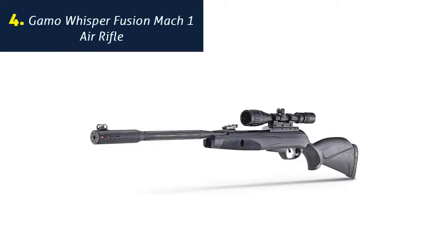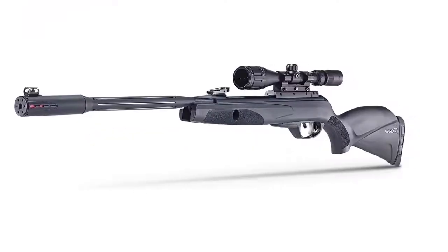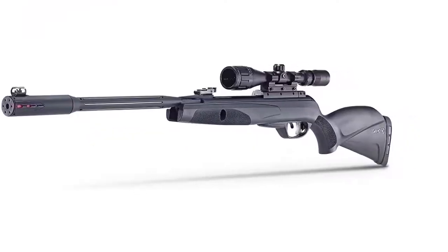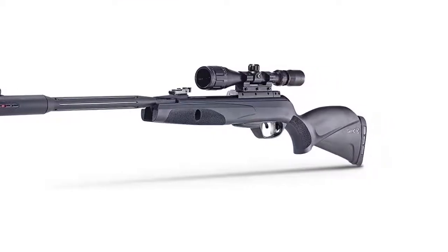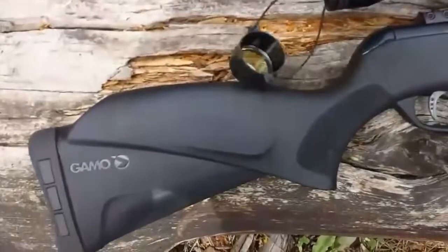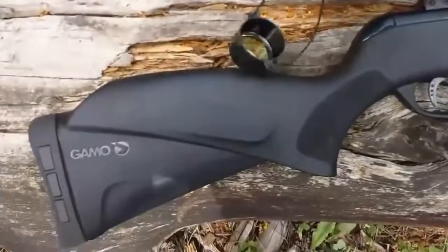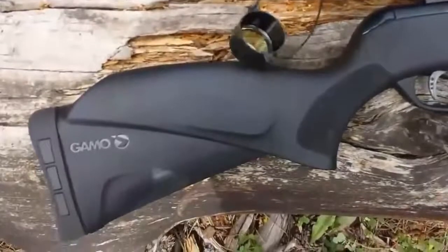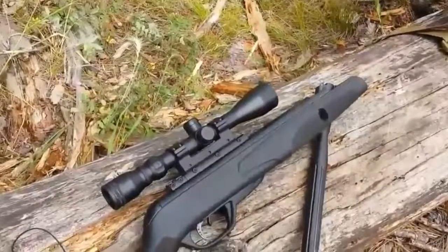Number 4: Gamo Whisper Fusion Mach 1 air rifle. .22 cal pellet single cocking brake barrel, 1020 fps with PBA Platinum. Powerful, quiet, accurate — thanks to the IGT Mach 1 gas piston that delivers higher muzzle velocity, less vibration, and smoother cocking. It also features the Whisper Fusion technology, the quietest noise reduction technology patented by Gamo.